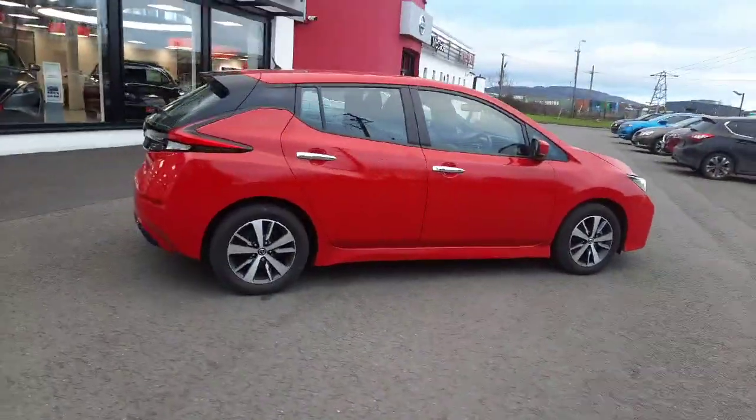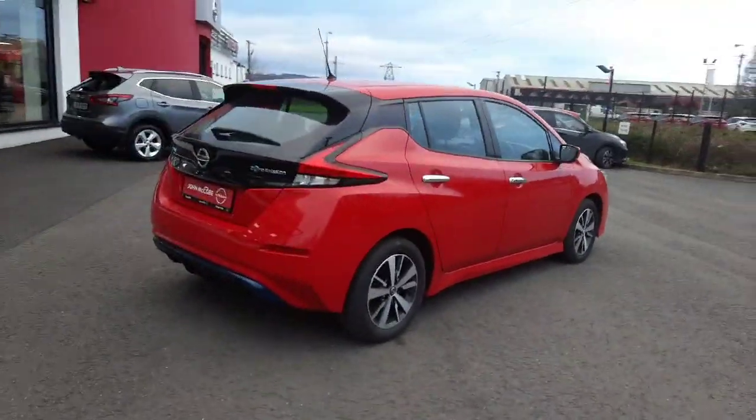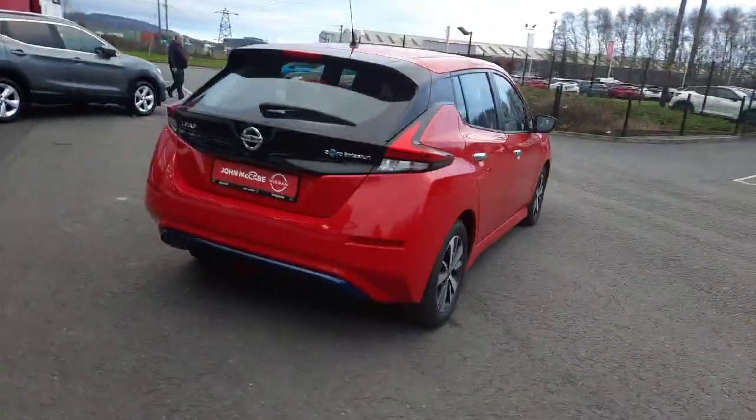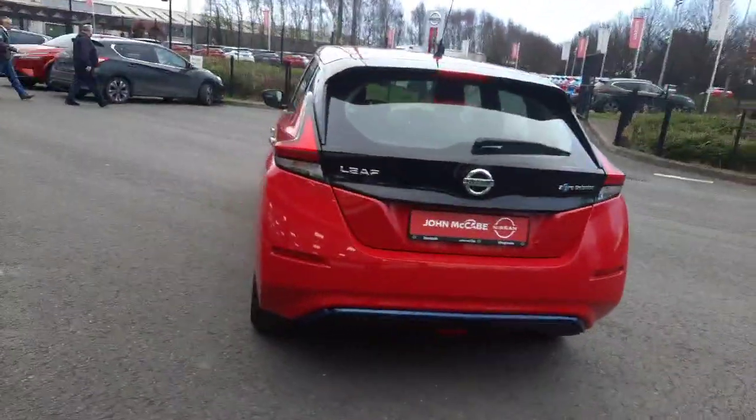The SV model comes with alloy wheels, reverse camera, Bluetooth, cruise control, air conditioning, and satellite navigation. Only 21,000 miles, as you can see from the walkthrough in the video.